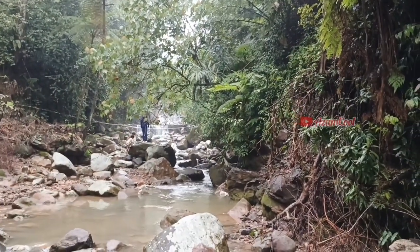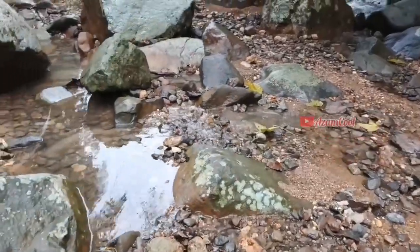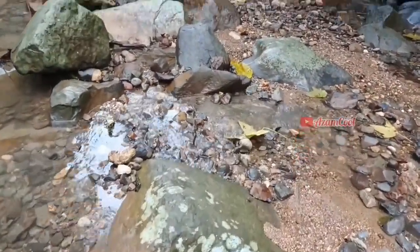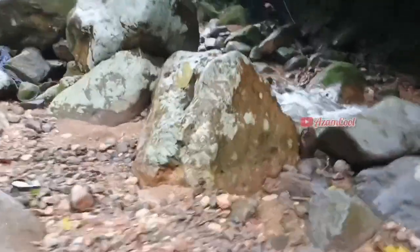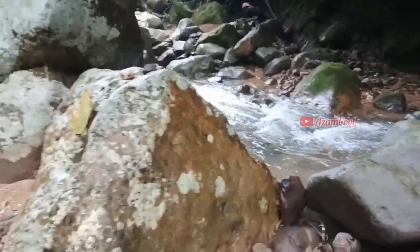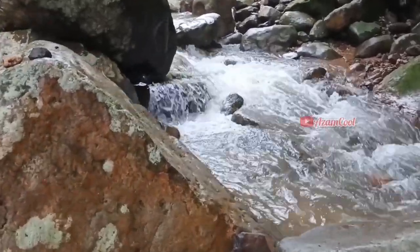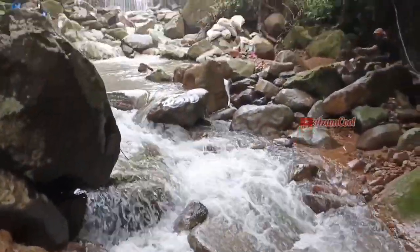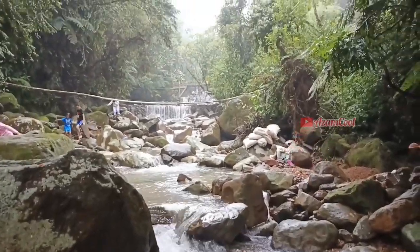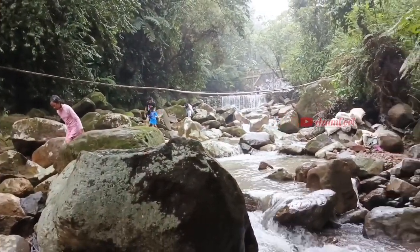Air di Curug Tirta Raja tidak terlalu besar, tapi airnya tuh lebih jernih karena posisinya berada di paling atas Curug Pangeran. Jika ke Curug Tirta Raja, kalian akan mendapati pemandangan air terjun yang berundak-undak dan banyak bebatuan besar.